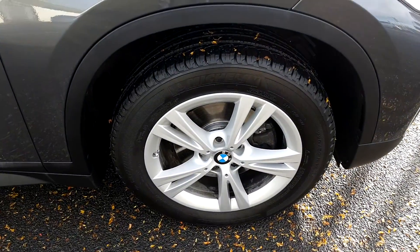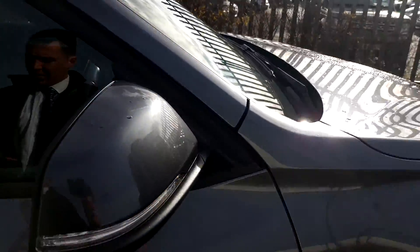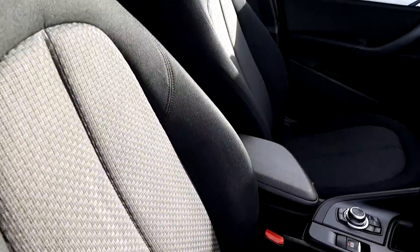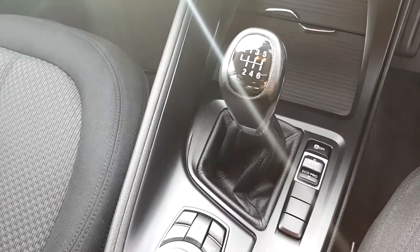This BMW has 17-inch alloy wheels. I'm going to take a quick look inside. It's got a black fabric interior, centre console, live-drive display for media, radio and navigation. Manual transmission.